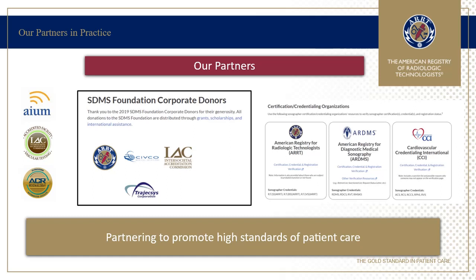It may be important for you to know that ARRT ultrasound disciplines are recognized by practice accreditors such as AIUM, IAC, and ACR. ARRT also contributes to the SDMS Foundation in support of programs that benefit the sonography community. ARRT has partnered with other credentialing organizations in revising the scope of practice and clinical standards for the Diagnostic Medical Sonographer.